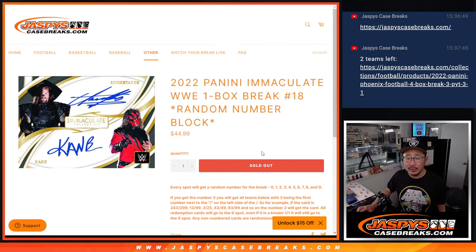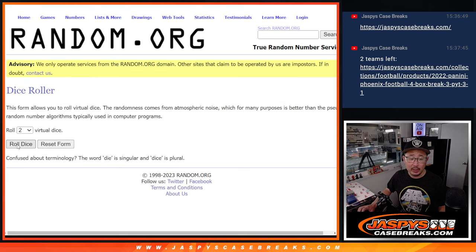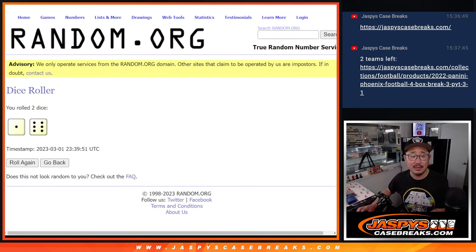If you're not familiar with the format, there are the instructions right there. Big thanks to this group for making it happen. There are the numbers and let's roll it and randomize it — one and a six, seven times each.